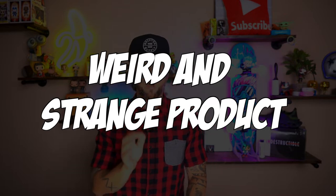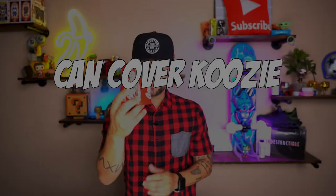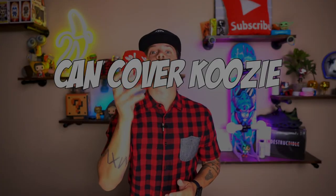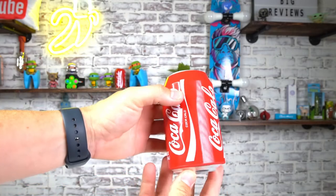This weird and strange Amazon product is by far the best out of the three so far. I am a huge fan of Coca-Cola — wait, don't click off yet, it's not Coca-Cola. This is a can cover koozie. So you know what that means: we're not going to be drinking Coca-Cola. When you go out somewhere and you can only drink soda, what you're going to do is grab one of these, take one of your special brews, and magically set this on top.